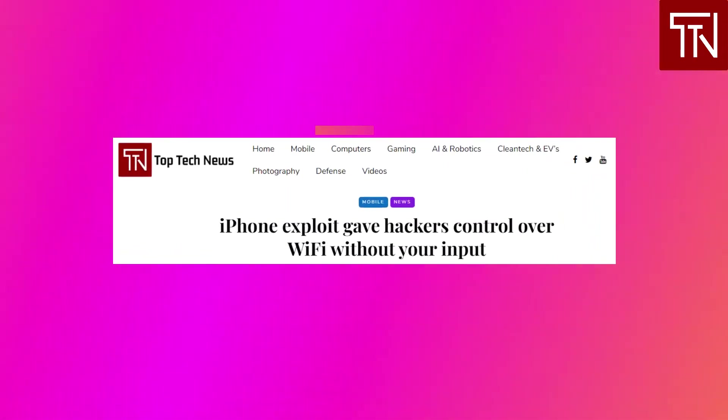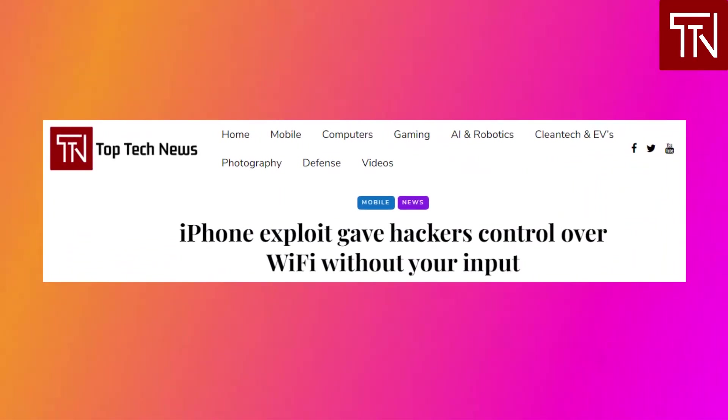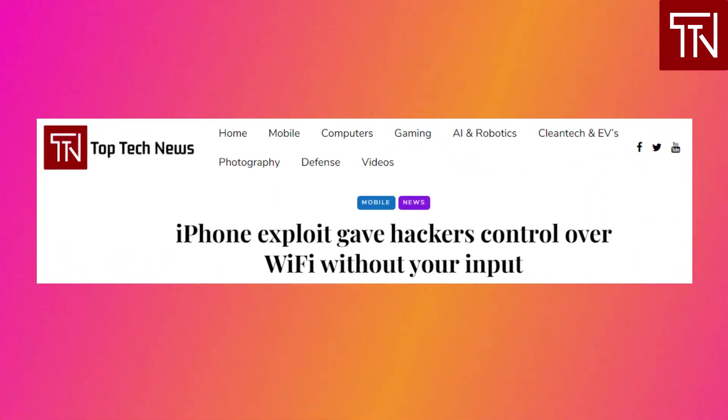iPhone exploit gave hackers control of your Wi-Fi. Many security exploits require at least some kind of interaction on your part, but that wasn't true for an iPhone exploit earlier this year. As Ars Technica reported, Google Project Zero researcher Ian Beer detailed an iOS 13 exploit that lets someone remotely control a device over Wi-Fi using a zero-click attack — that is, with no input required from the target. The exploit took advantage of a buffer overflow bug in a driver for the in-house mesh networking protocol used for features like AirDrop.